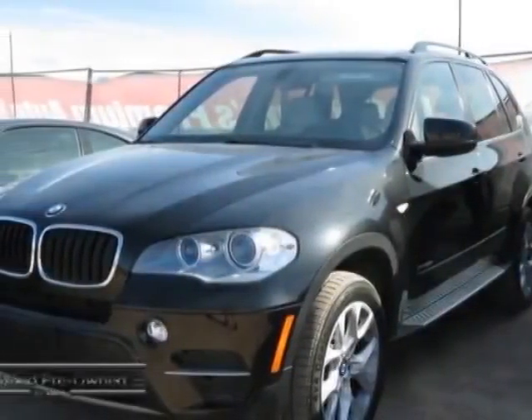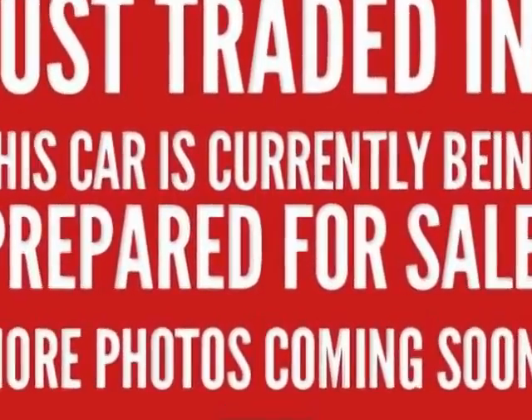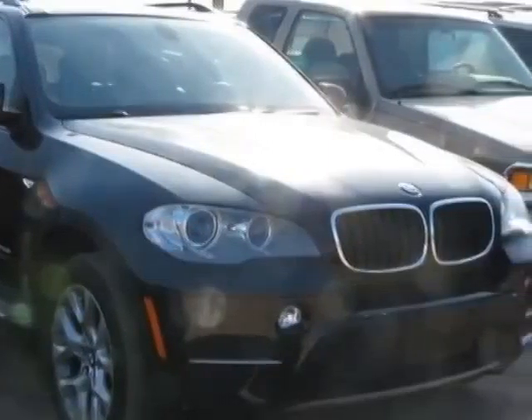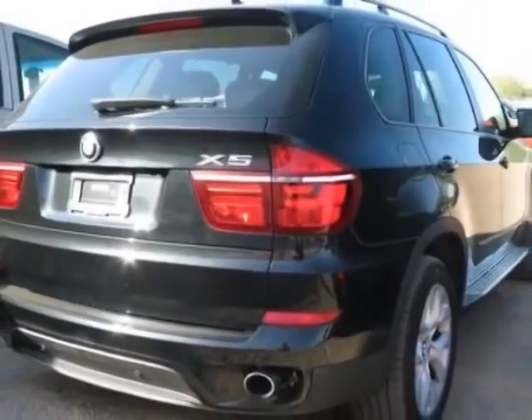Come take a look at the certified pre-owned 2012 BMW X5. Carfax has certified this X5 as having one owner. This X5 has just under 24,500 miles. This vehicle has a limited warranty.